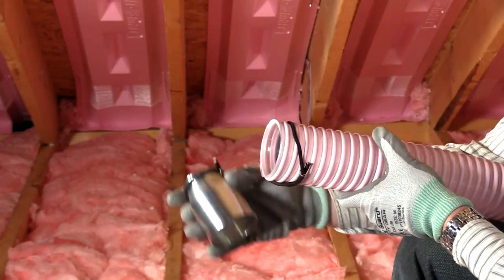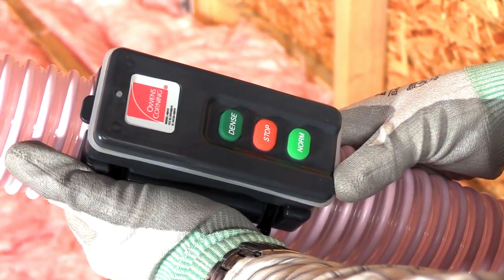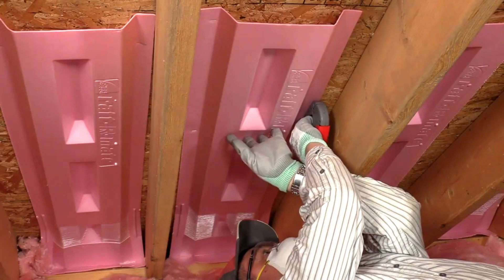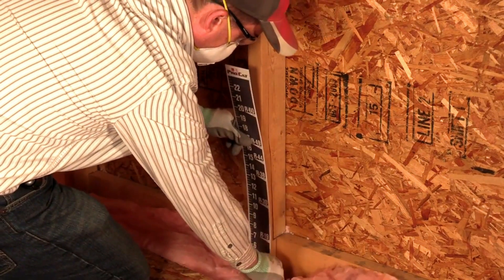It is resistant to fungus, mold, and insects, and does not absorb moisture. The insulation has the highest fire resistance rating in the United States. Additionally, it helps homeowners save on electricity costs by preventing drafts and maintaining an energy-efficient environment.